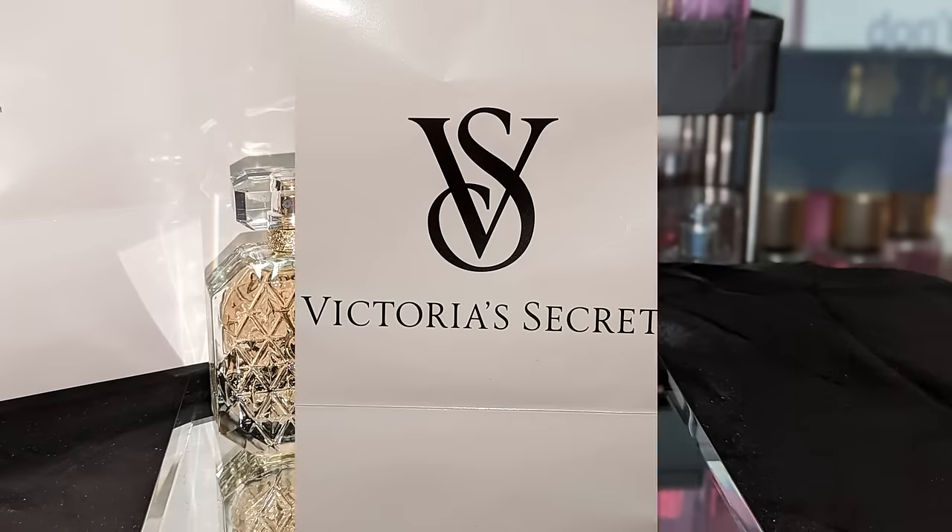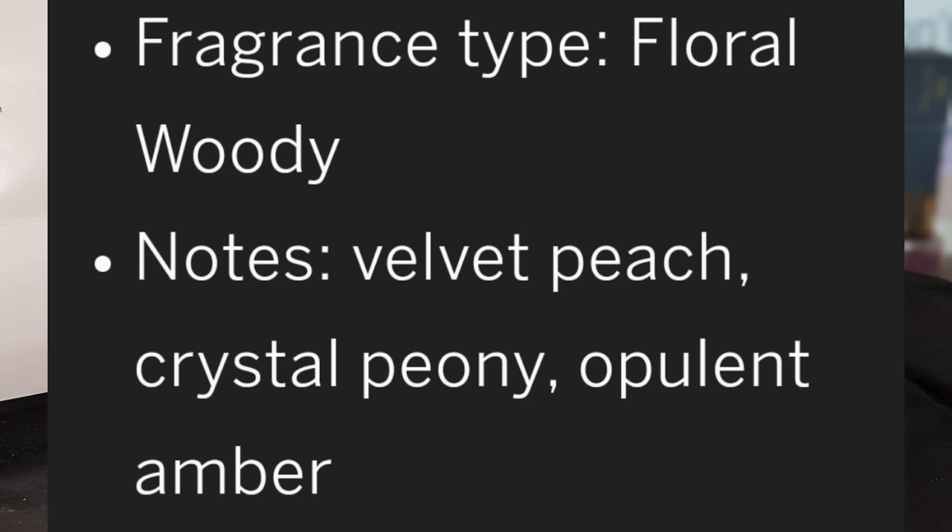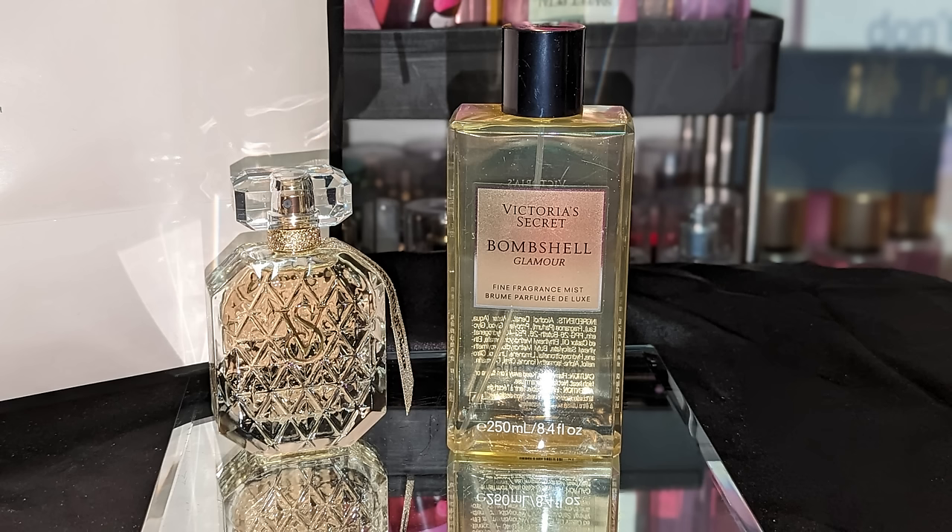Let's jump in — we're going to start off with Bombshell Glamour. The packaging on the perfume is gorgeous. This is described as a floral woody, and it has notes of peach, peony, amber, and also plum prosecco.